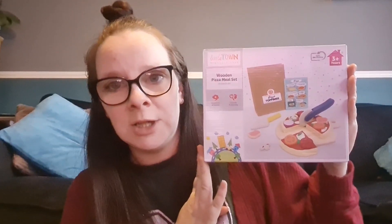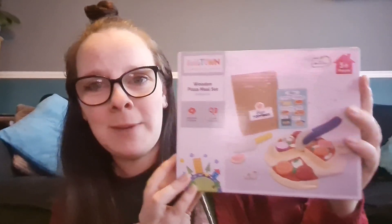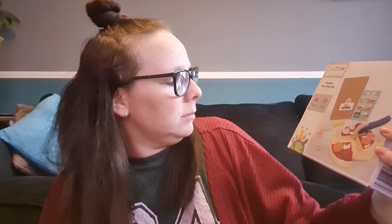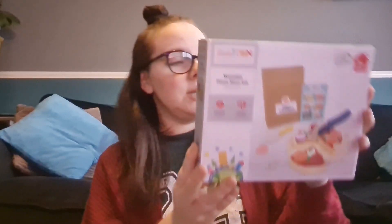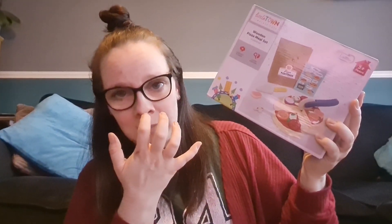We then have this, which goes with her kitchen — she's got a wooden kitchen and loads of wooden food. This is a wooden pizza from Aldi. It comes with toppings you can add: tomatoes, pepperoni, onion, mushroom, and ham. You get a little pizza slice, a menu, and a bag. You get two of each topping, which is perfect so she can make her own pizza. We do make our own pizzas at home sometimes so she'll be able to relate to it. This was about eight pounds from Aldi.